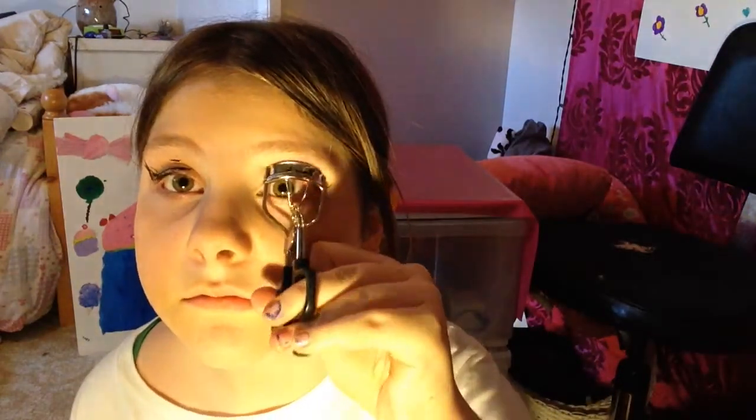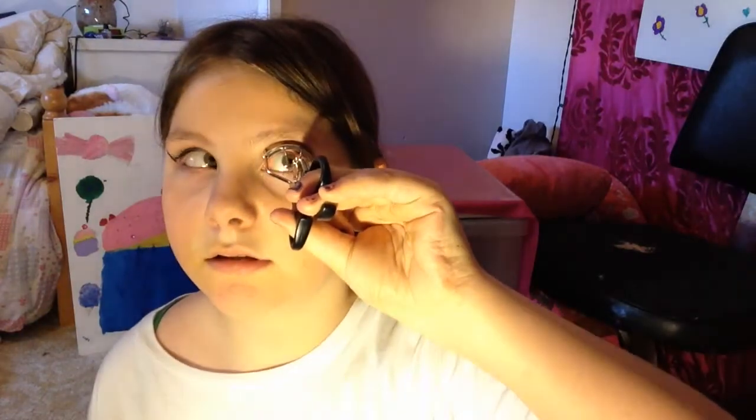Okay, so this is the scary part — it's an eyelash curler. I could rip out all my eyelashes, but anyways. Okay, everything is going good so far.